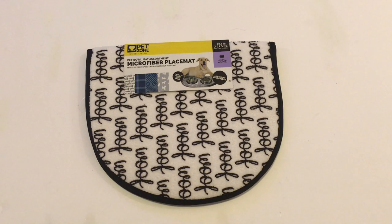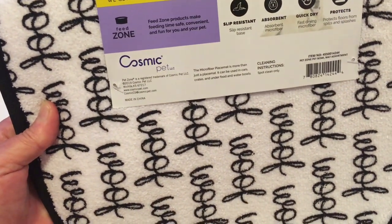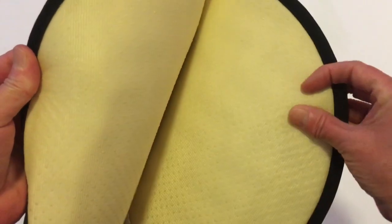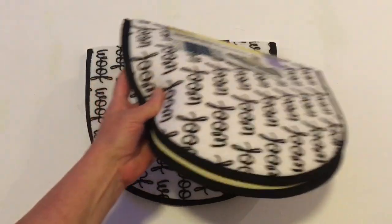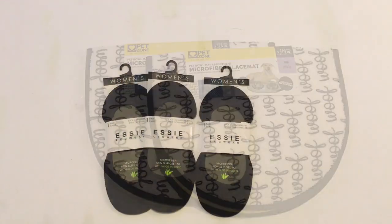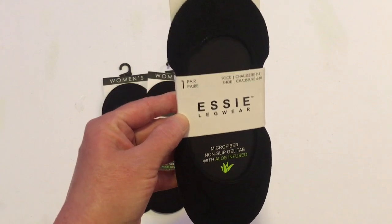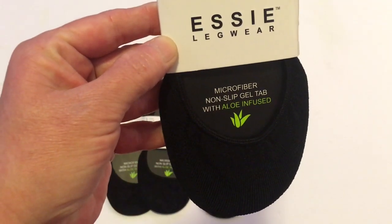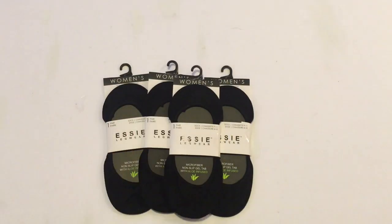This product is from Wichita, Kansas — it's by Cosmic Pets, the Pet Zone. These are mats to put down under your dog's feeding bowls with a grip on the back. I picked these up for Will's sisters for Christmas next year for their dogs. These are a repurchase for me — I wore them yesterday for the first time and they were awesome. It's the Essie legwear, a name brand with a microfiber non-slip gel tab on the heel and aloe infused. I liked them so much I picked up four more pairs.